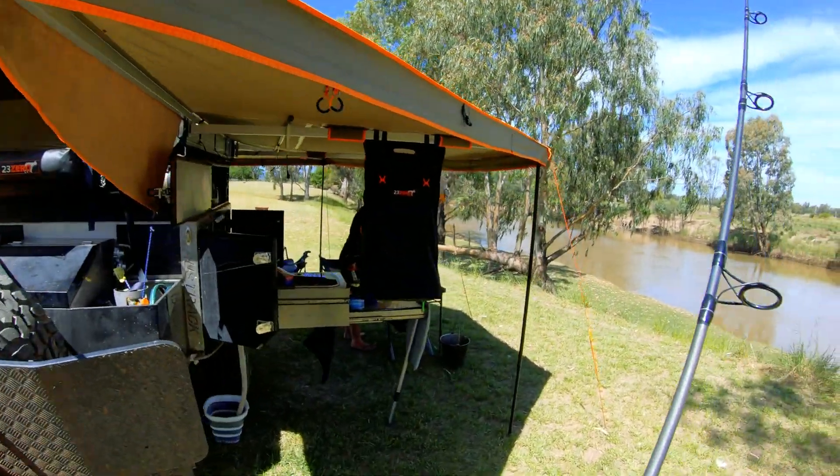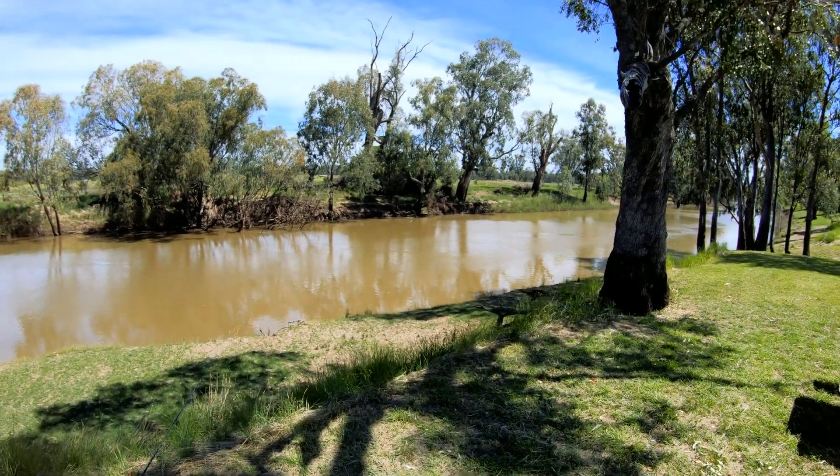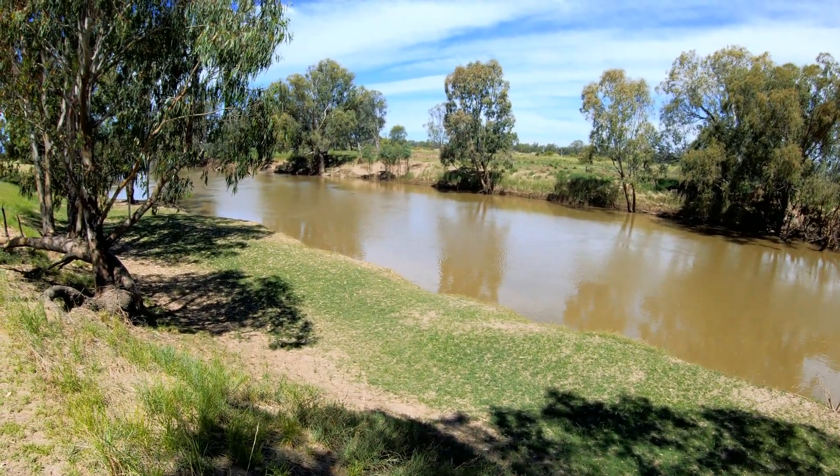This is where we camped — a nice little spot just outside of Narrabri. Absolutely beautiful, right on the Namoi River, and there's fish jumping around.